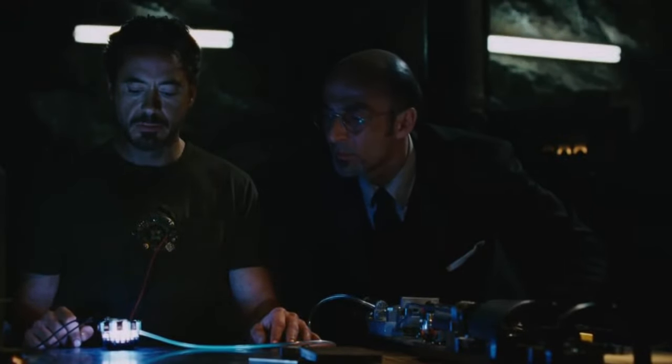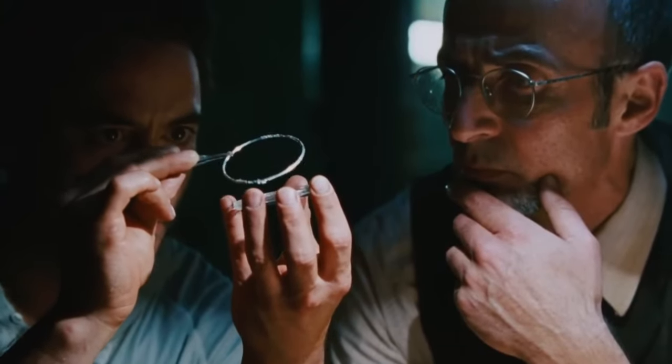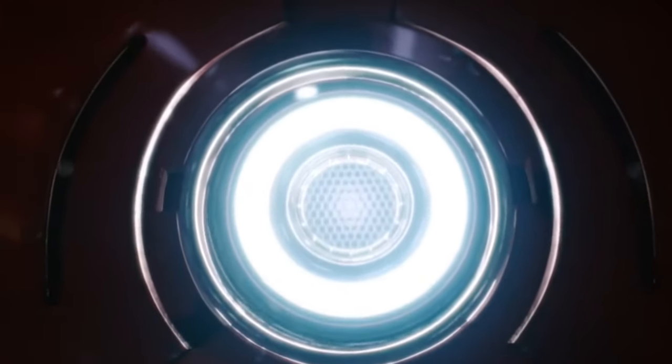When Tony first created his arc reactor to stop the bomb shrapnel from reaching his heart, he used a very special element — palladium. This is a rare mineral that served as the major component of his arc reactor.